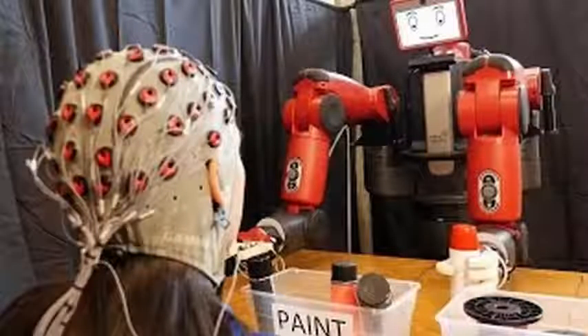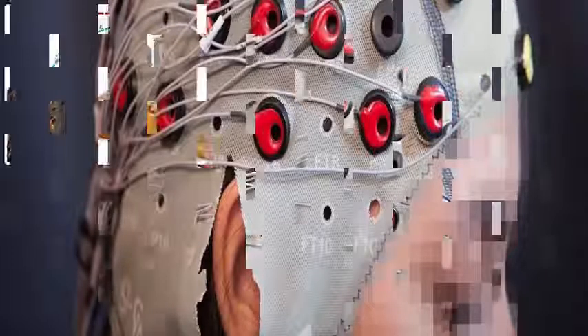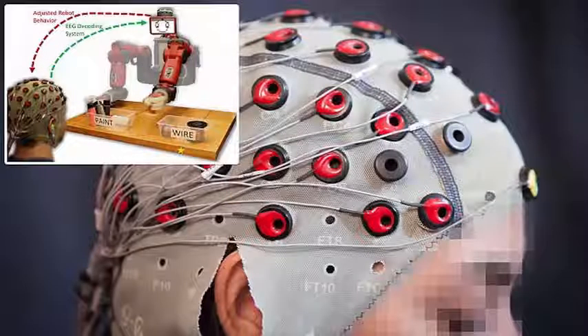A team at MIT's CSAIL Artificial Intelligence and Computer Laboratory wanted robots to be a more natural extension of our bodies. Normally, you would have to emit very specific vowels or mental commands to control the machines.